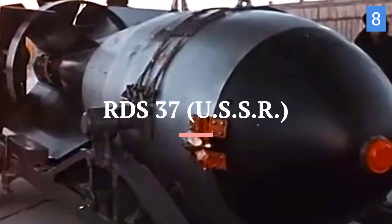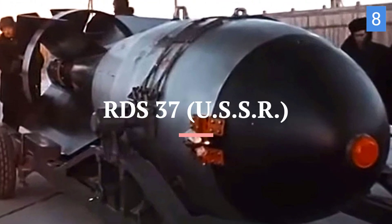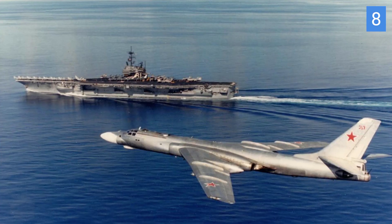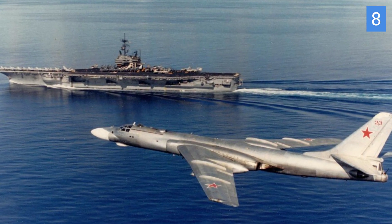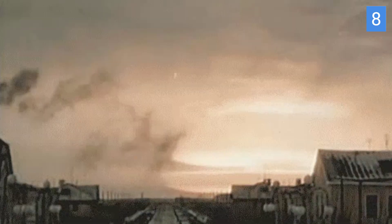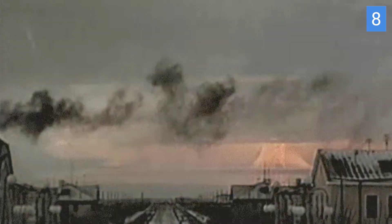Number 7 is the RDS-37, developed by the Soviet Union. It was designed to be delivered by strategic bombers such as the Tupolev Tu-95 and Tu-16. The RDS-37 was successfully tested on November 22, 1955 during Operation RDS-37, which was the first successful test of a Soviet hydrogen bomb. It had a yield of approximately 3.9 megatons.